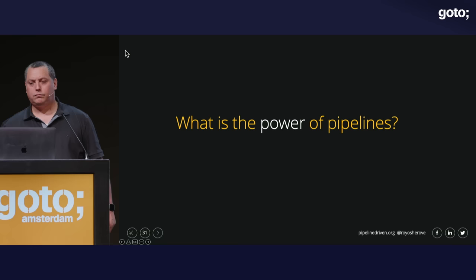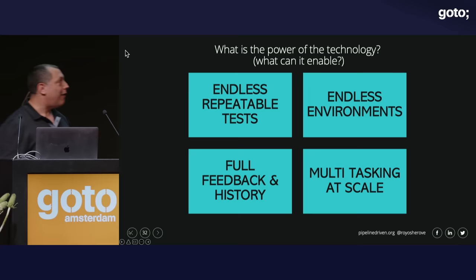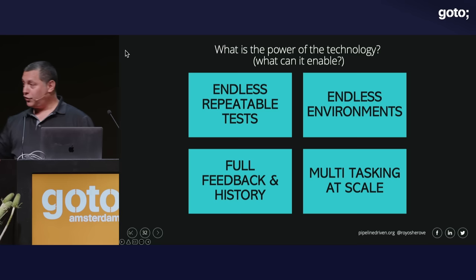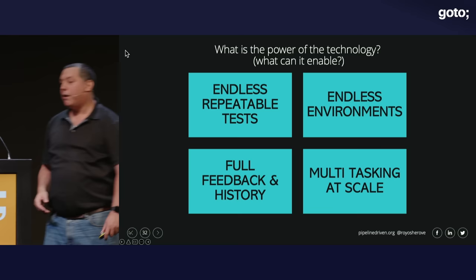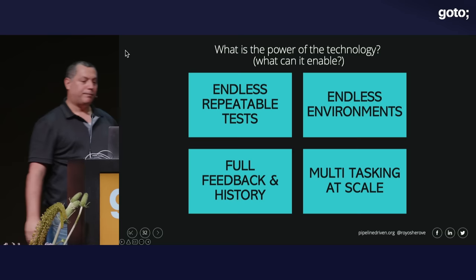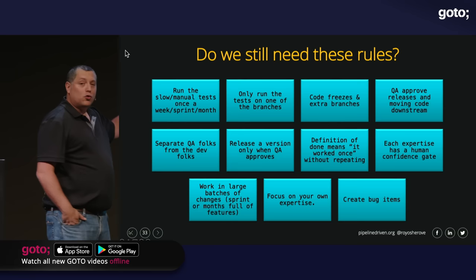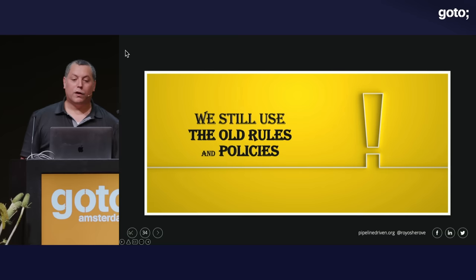What do pipelines actually offer us? With a pipeline, you can do endless repeatable tests, you can have endless environments — just throw a bit more money at it. You can do multitasking at scale and test multiple branches in parallel. You can have full feedback and history for every test that ever happened in your code for any branch. So does that mean we still need the old rules when we have pipelines? Usually we have pipelines but also all the old rules — and that's where I think we're going wrong.